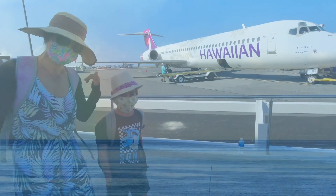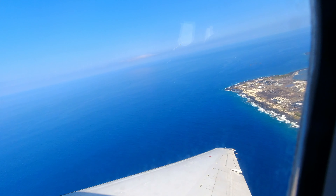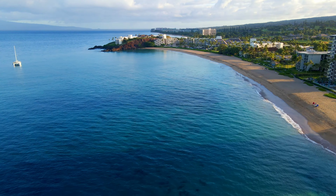We live on Big Island Hawaii. We enjoyed a short trip to neighbor island Maui. It is only a 40-minute short flight from Big Island to Maui.